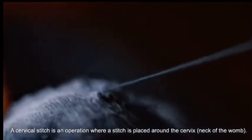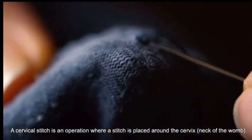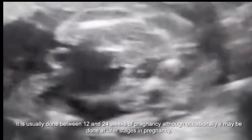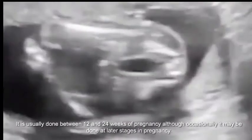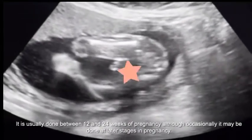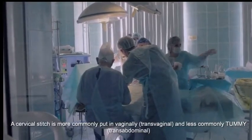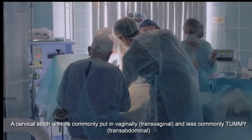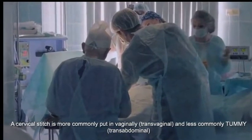A cervical stitch is an operation where a stitch is placed around the cervix — the neck of the womb. It is usually done between 12 and 24 weeks of pregnancy, although occasionally it may be done at later stages. A cervical stitch is more commonly put in vaginally (transvaginal) and less commonly through the tummy (transabdominal).